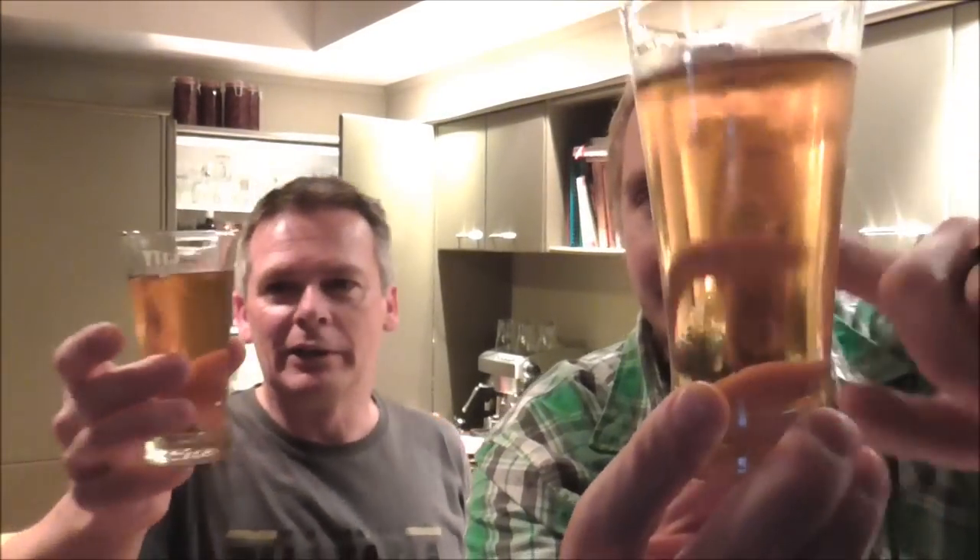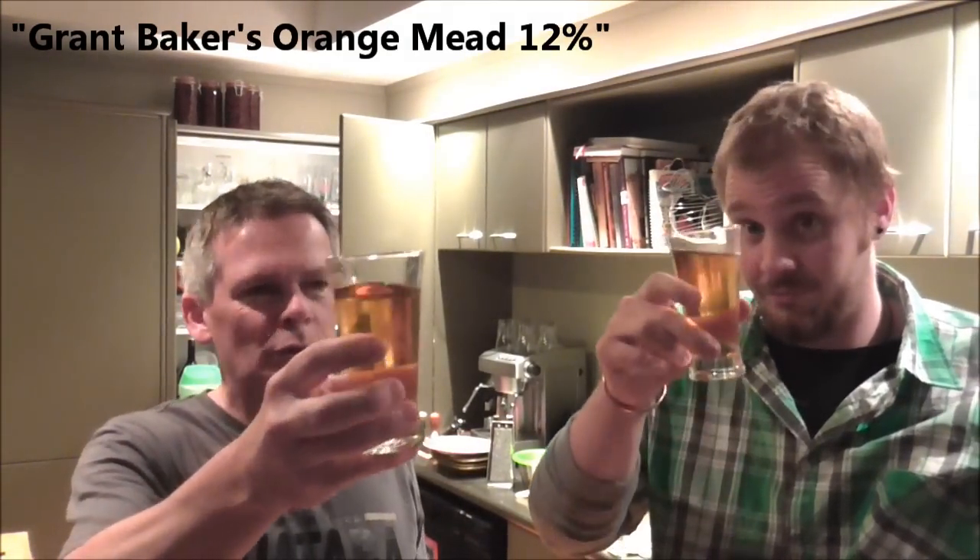We are back for another mead review. This time we are trying Grant Baker's orange mead, clocking in a healthy 12%. Beautifully clear isn't it? Cheers Alan. Cheers Ed. Cheers boys. Look at the clarity on that. So we'll just have a bit of a sniff and a taste. Ooh. Definitely smell the alcohol coming off the top. Getting the orange — to me it's sort of like an orange rind. Like freshly grated. Granted.